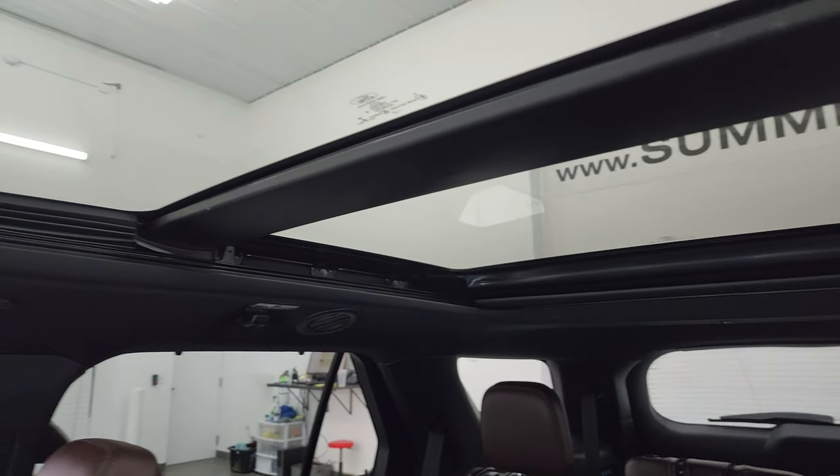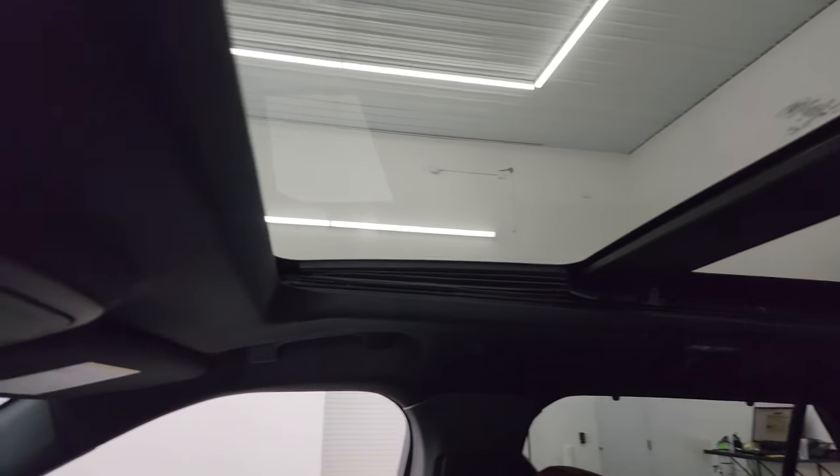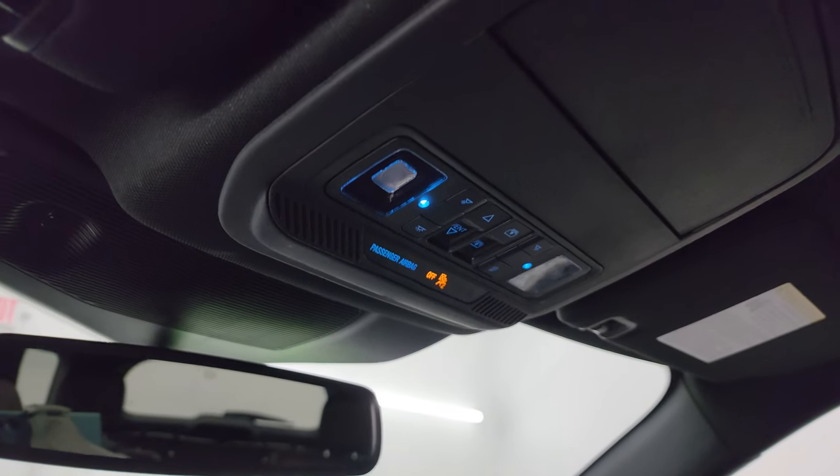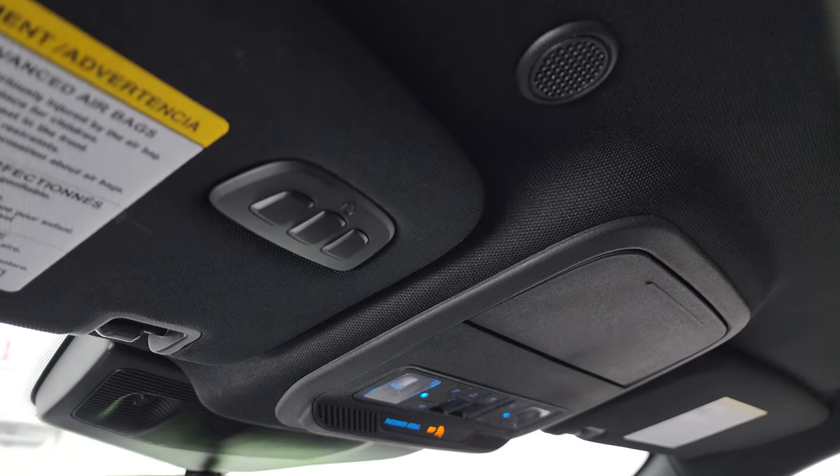You get the power Vista Roof with a second-row fixed panel and a power sunroof in the front, along with map lights and controls for the sunroof and sunshade. You also get HomeLink buttons right there.